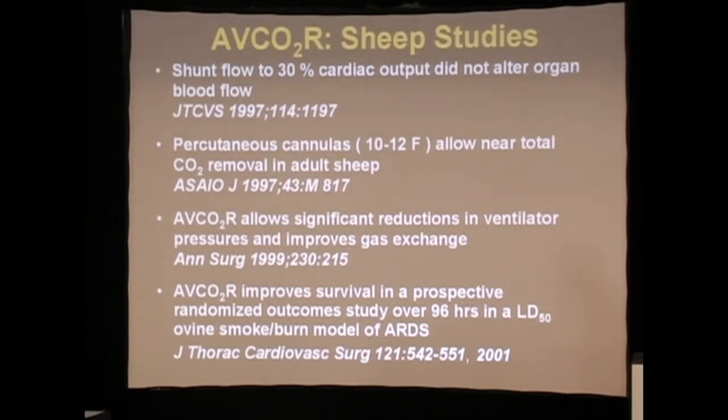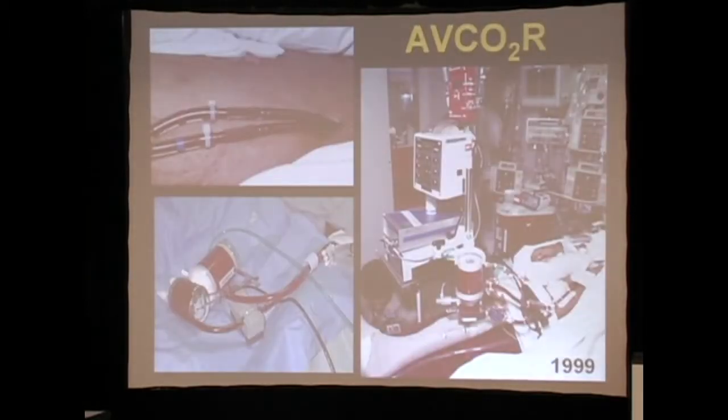In fact, we could improve survival in an LD50 sheep model of respiratory failure. We then took this to the IRB and the FDA, which allowed us to do five pilot patients in two institutions. These patients were those that had failed all of their therapies or didn't meet the indications for any other alternative therapy.